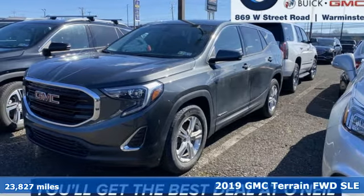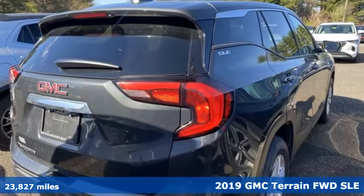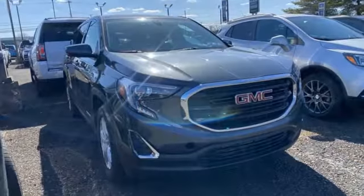Here's a 2019 GMC Terrain. This SUV will be the perfect fit for your family with power and efficiency and surprising cargo space. It comes nicely equipped with features you'll love.